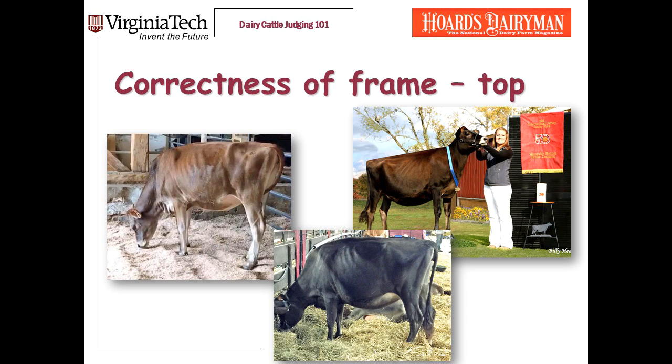Here are three heifers that are just beautiful over the top line — really straight-topped, hard-loined heifers. And yes, they're all Jerseys. Now you know my secret: I love Jerseys.